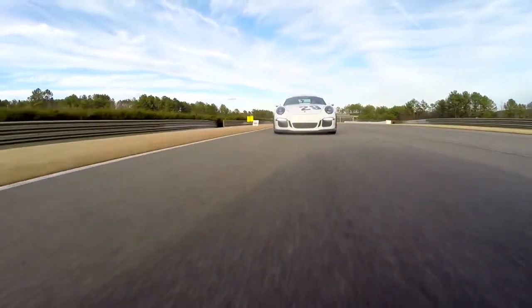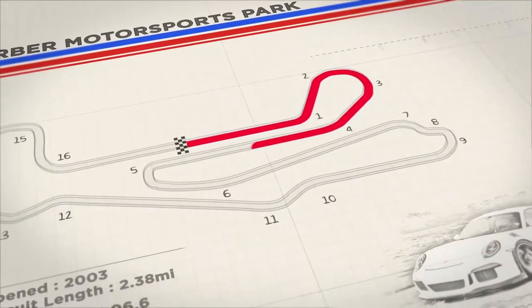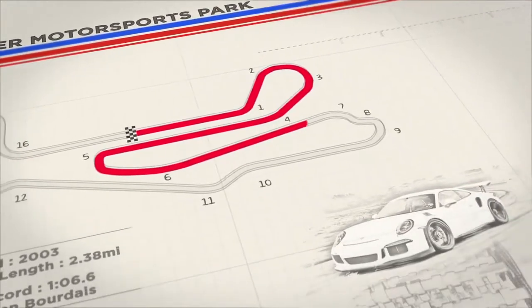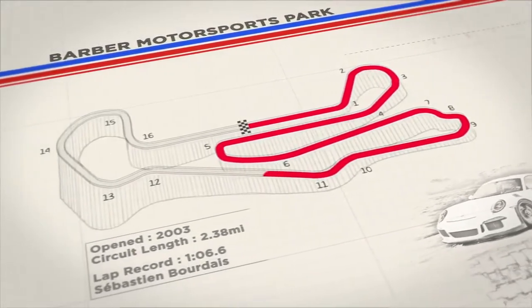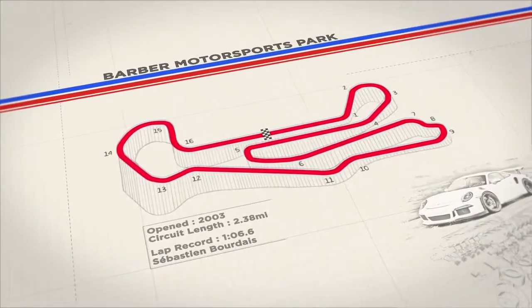A few little hints and tricks about Barber Motorsports Park: it tracks 2.38 miles, 16 turns. There's about 80 to 100 feet of elevation change on the track, and you do it about six times per lap.